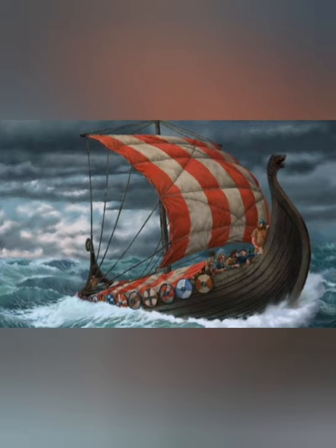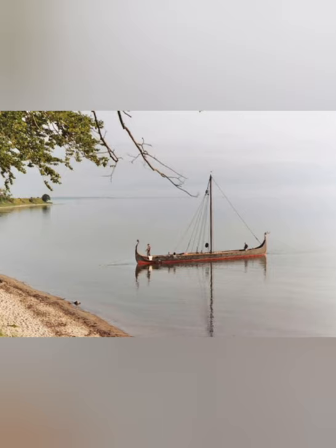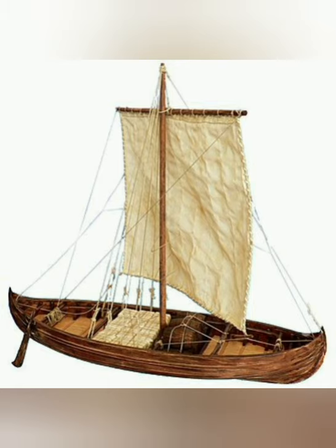The longship was excellent for coastal raids, being able to beach at any coast to attack coastal settlements. This is what the Vikings are known for. In other situations, it was the shorter and broader knar that was used.